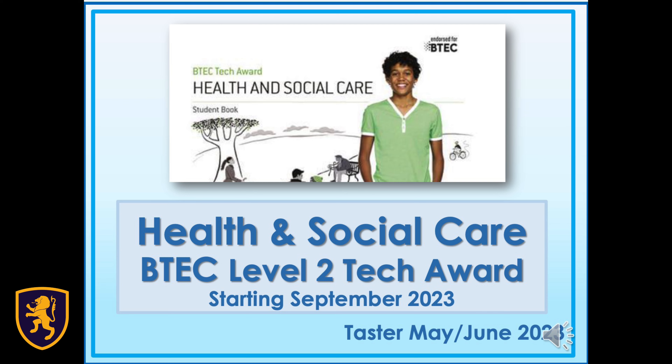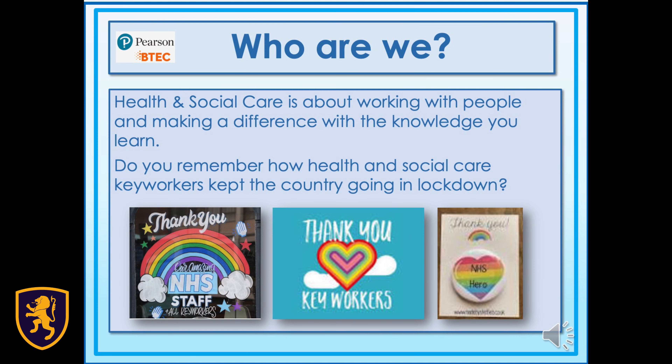The BTEC Tech Award in Health and Social Care is the ideal course if you want a career in nursing, midwifery, teaching, social care or the wider care sector. Health and social care is about working with people and making a real difference with the knowledge you learn.